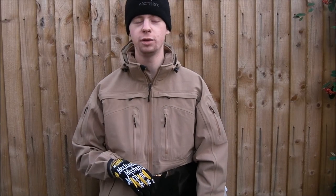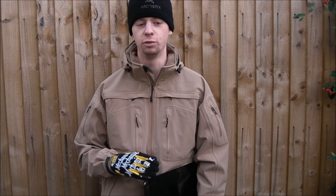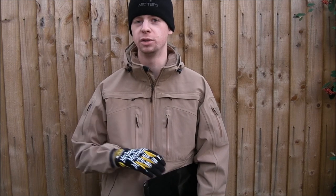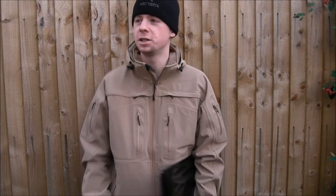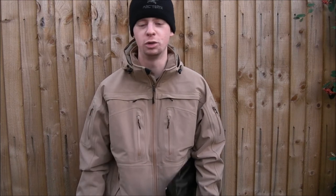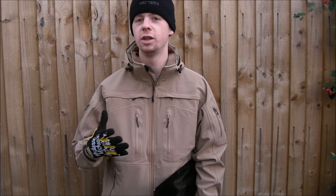Hi everyone, my name's Chris. For those of you who don't know me, I'm an armorer in the Royal Air Force, currently serving, and I've been in about five and a half years. Today is the 5th of December and it's pretty chilly outside today so I won't keep you all for too long.